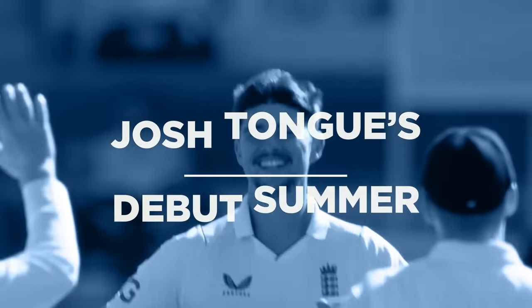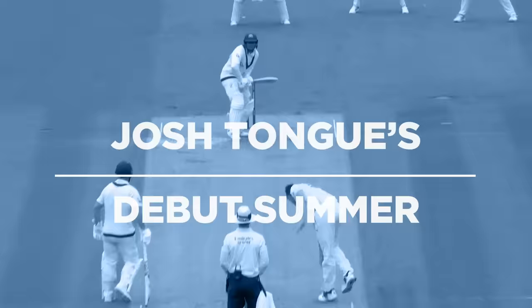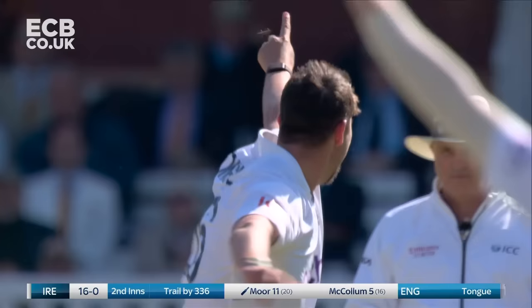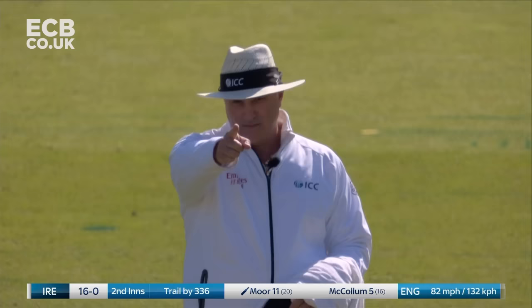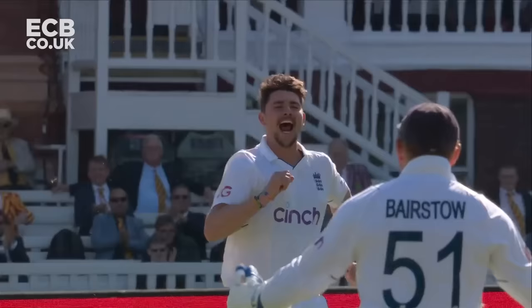It is five for Josh Tong on debut. What a moment for him. He's got his first innings wicket. Tong first up, little scrambled seam, it's nipped back down the hill. A first Test wicket for Josh Tong — 82 miles an hour and right on the money.